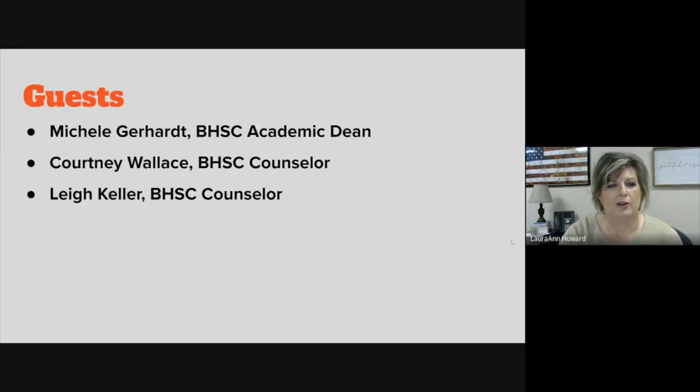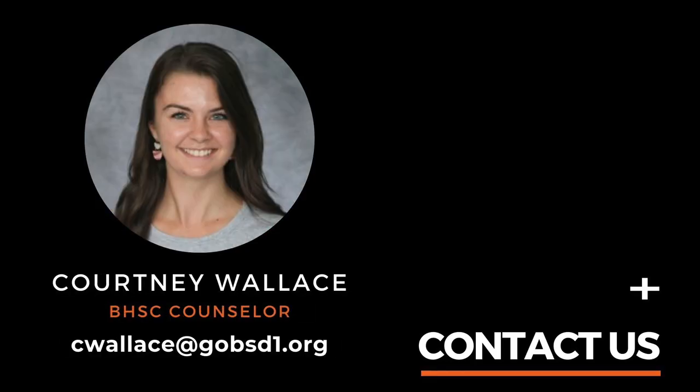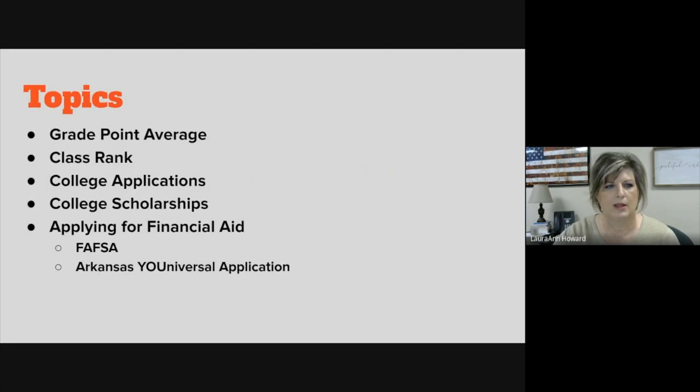Today you'll be hearing from guests Michelle Gerhart, who is the academic dean at our high school, Miss Courtney Wallace, a counselor, and Miss Lee Keller, the other counselor at our high school. Today they'll be sharing information related to grade point averages, class rank, college applications, college scholarships, and very importantly applying for financial aid, particularly the FAFSA and the Arkansas Universal application.